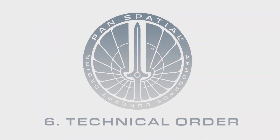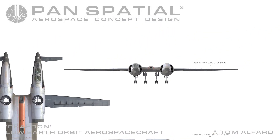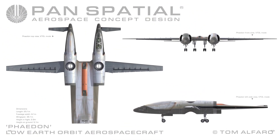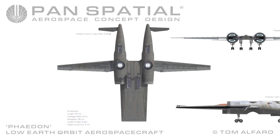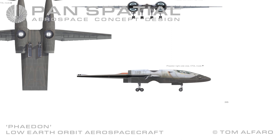Section 6: Technical Order. Top view, VTOL mode. Front view, VTOL mode. Left side view, VTOL mode. Dimensions: length 25.1 meters; fuselage width 9.1 meters; wingspan 35.1 meters; height in flight 2.9 meters; height on ground 5.1 meters. Bottom view, VTOL mode. Aft view, VTOL mode. Right side view, VTOL mode.